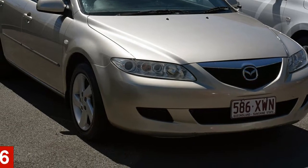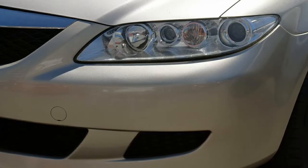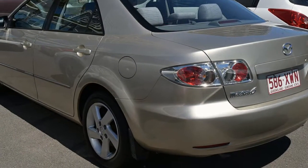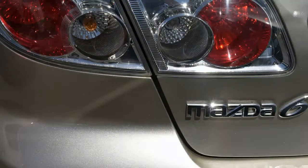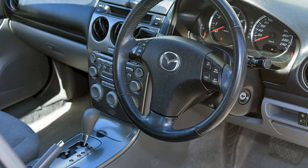In the market for a 2003 Mazda 6? This 6 has a reliable 2.3 litre engine and a smooth shifting automatic transmission. The attractive silver exterior is complemented by its stylish interior.